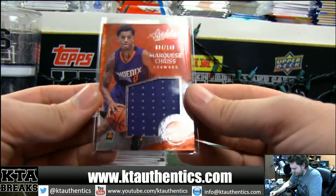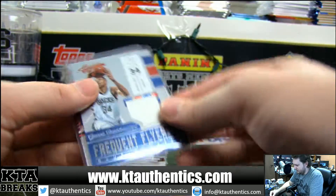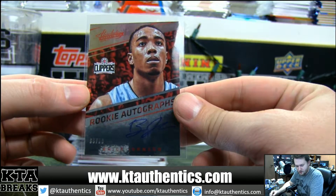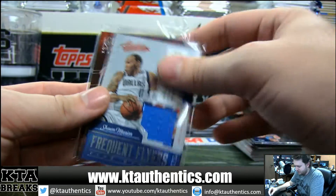We got Brandon Ingram at a 125 quad memorabilia. Justice Winslow at a 75 jersey autograph. Marquise Chris at a 149 jersey. Giannis freaking flyer jersey. Bryce Johnson auto at a 99. Sean Marion freaking flyer jersey.